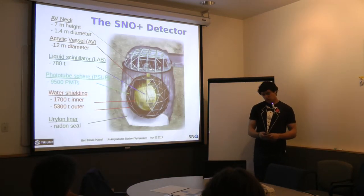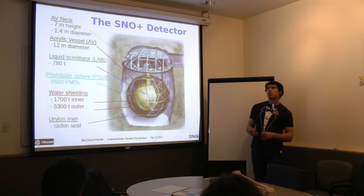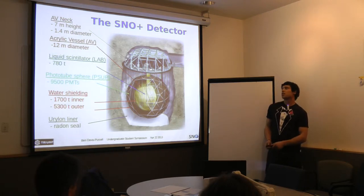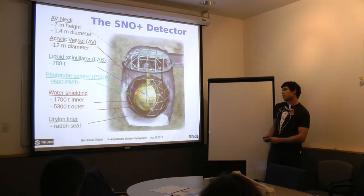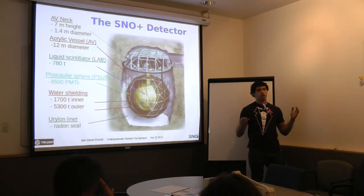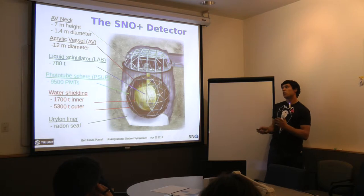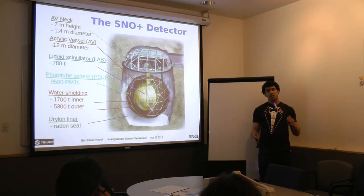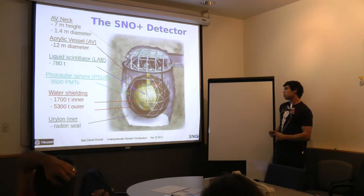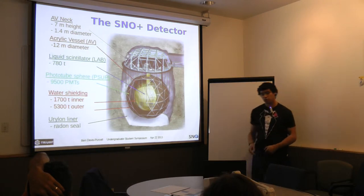Starting with the SNOWPLUS detector: at the center is the acrylic vessel — 12 meters in diameter — and above it is the acrylic vessel neck, seven meters in height. The liquid scintillator, linear alkyl benzene, fills this acrylic vessel — 780 tons of it — and that's where all the events occur. The eyes of the experiment are the photomultiplier tube sphere with 9,500 PMTs that detect the light from events inside the vessel. Between the two spheres and the surrounding rock there is water shielding and a special liner on the rock to reduce backgrounds.